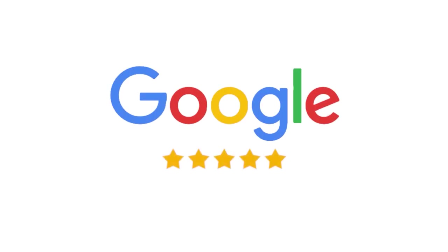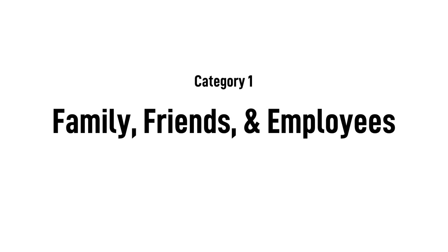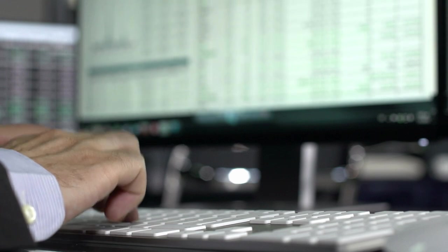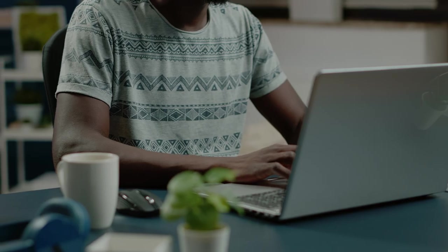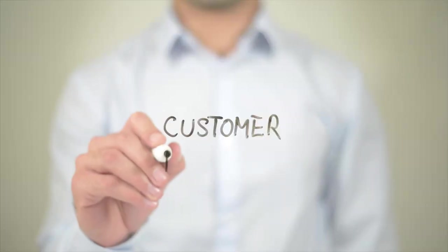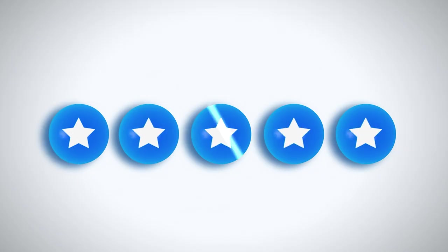Today we're talking about fake Google reviews. These generally fall into one of three categories. One: reviews submitted by family, friends, and employees who have not bought the product or used the services. This is not the most ethical thing to do, especially if these reviewers are not disclosing their personal relationship to the company. But there are only so many people a business owner can ask to do this, so it's generally the least harmful kind of fake review.